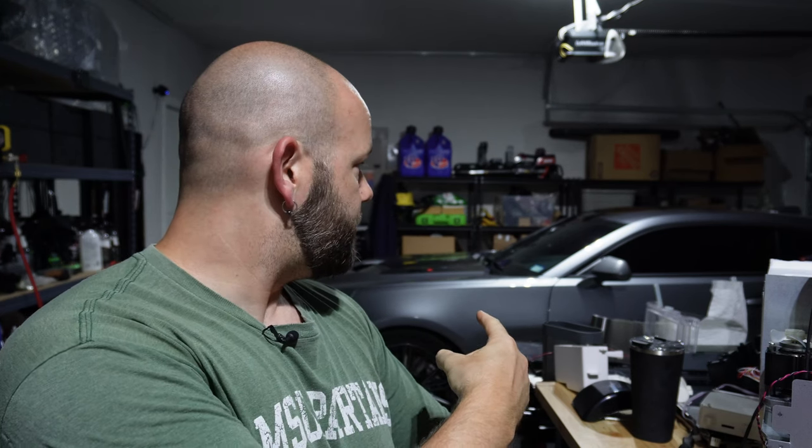Hey guys, what's going on? Welcome to the channel. Today, real quick, hopefully a troubleshooting video on my 2021 Camaro ZL1, which you can see right here behind me, beyond my relatively messy workspace. I've had the car for about two years, 5,000 miles — not a lot of miles because I work remote and I don't drive a ton.